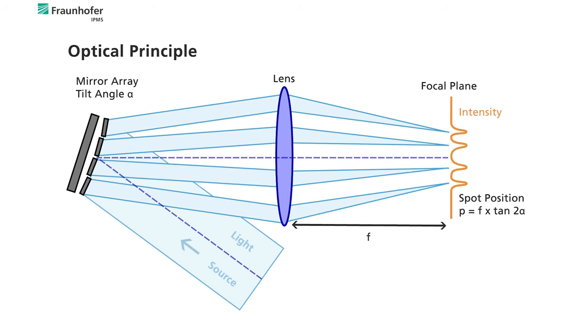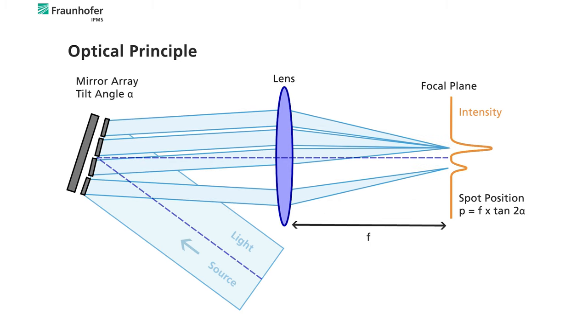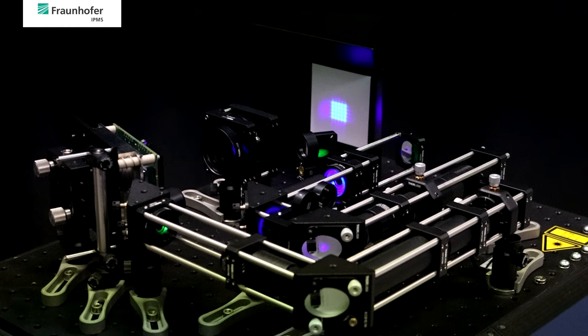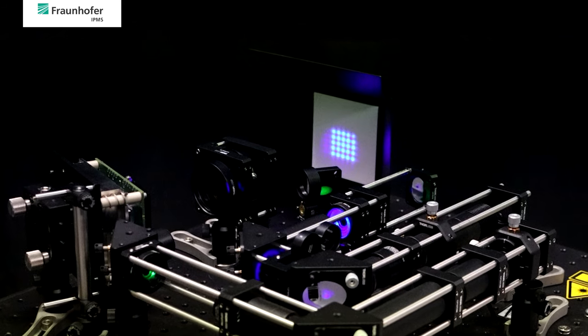This might be used for a simple redirection of light beams or for the formation and control of variable 2D intensity profiles. Since there are no blocking or filtering elements, it is beneficial for applications where a high light efficiency counts. To visualize and explore the optical capabilities in combination with different light sources, we built a complete optical demonstration system.